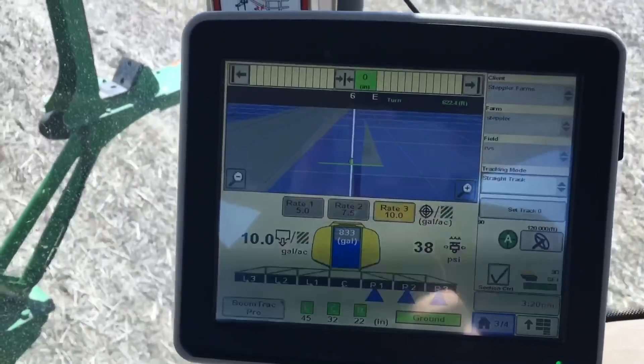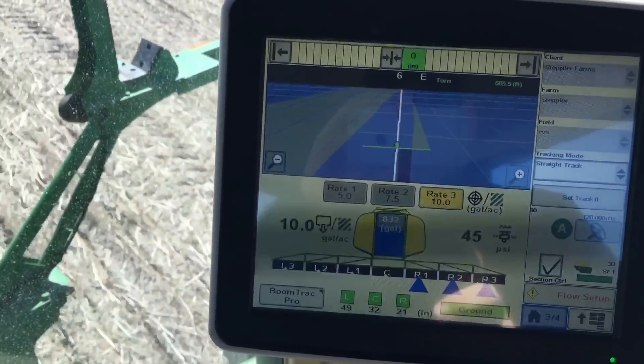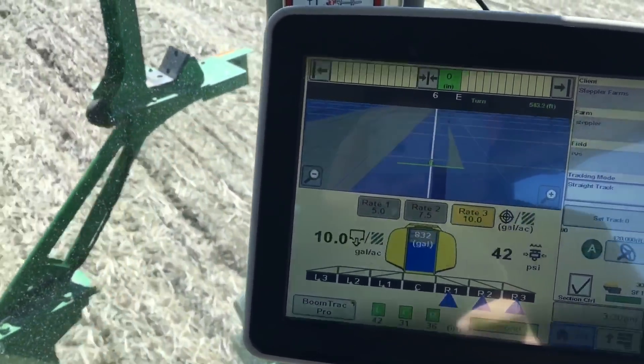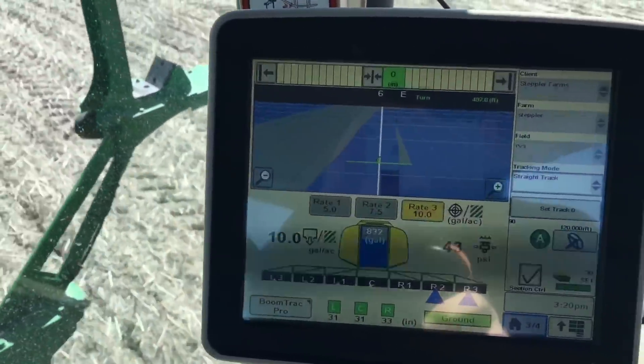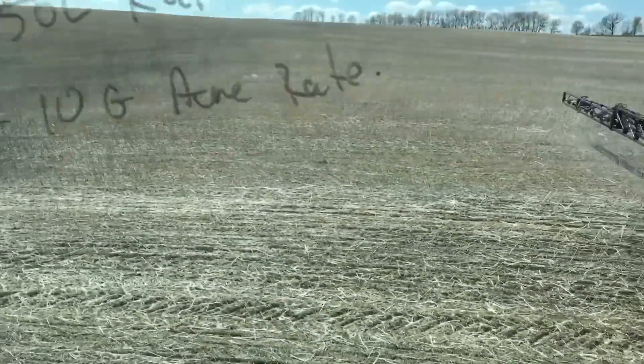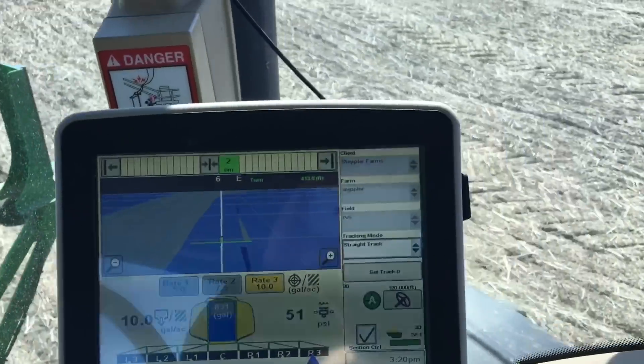It'll just finish out this triangle, and as we do that we are going through another dip — pay attention to what I'm doing here.